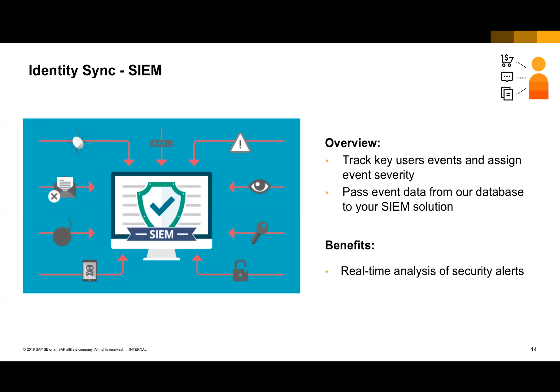Identity Sync is also now able to take information from the audit log, determine what events are critical and what user events you want to track, assign a severity to them, and then integrate that with your SIEM — Security Information Event Management Solution. Those are the IT solutions that IT professionals use to monitor their infrastructure and provide real-time alerts and security of the infrastructure. We now support that as well with Identity Sync, so you're able to track those events, assign severities, and push that information into your SIEM solution.